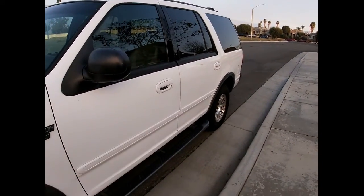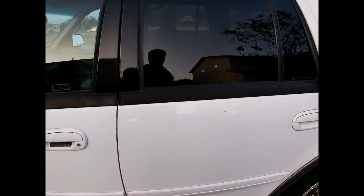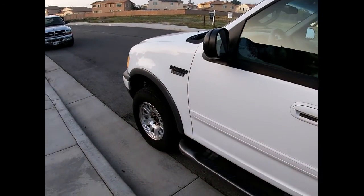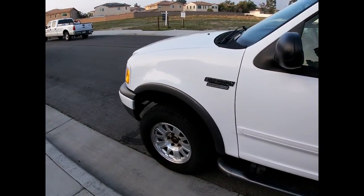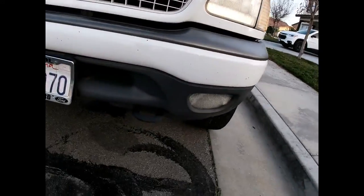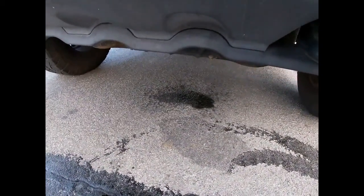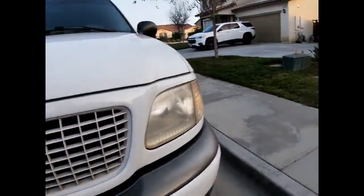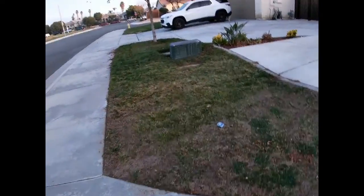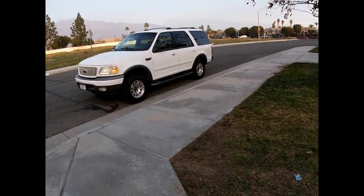Everything on it runs good — the front driver and passenger seats need new leather cushions, and there are some paint issues on the roof, a little bit of rust, nothing big, just surface rust. First project we've got to do: when I bought it the guy told me it was leaking a little bit of coolant, and it sure is. I'm going to get it in the driveway and see where we're at. I'm assuming it's the water pump — he told me it was coming from the weep hole — so I already got a water pump.